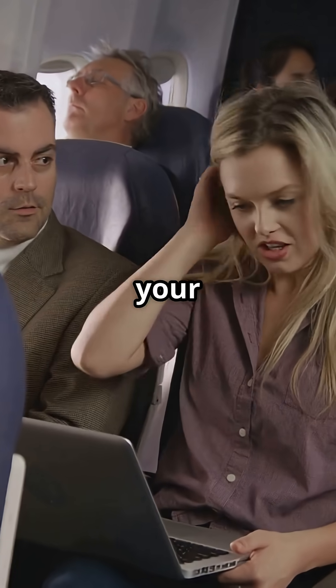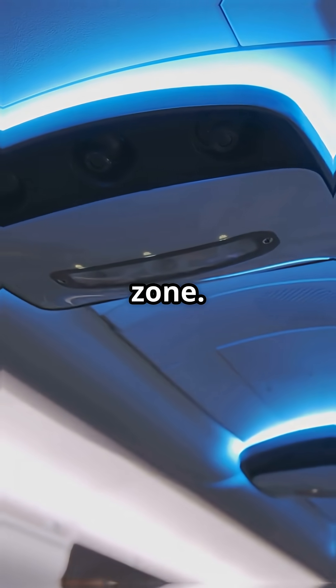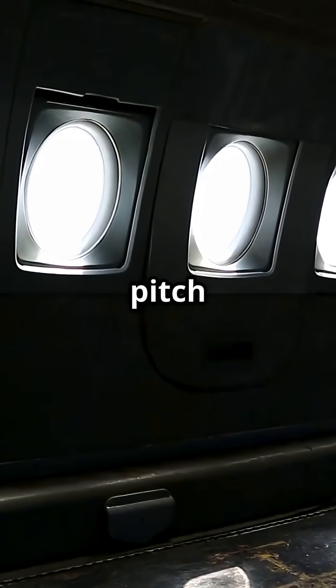Long-haul flights mess with your circadian rhythm — your body clock. So Boeing designed lighting profiles that align with your destination time zone. During meal service, lights brighten. Before landing, they simulate dawn, even if it's pitch dark outside.